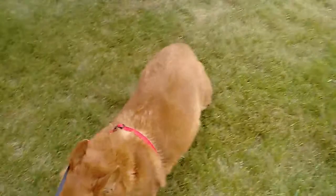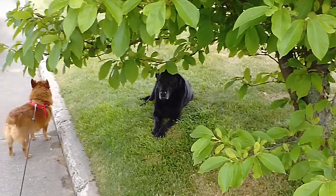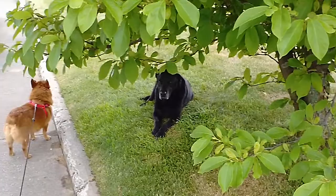Hi Cleo, how are you doing? She's a nice dog, lives across the street. Charlie's gotta go for his walk.